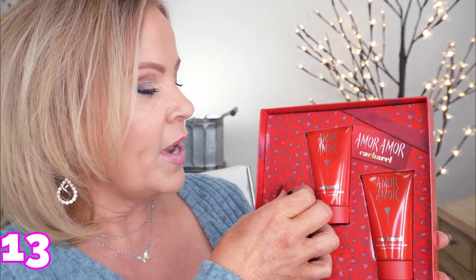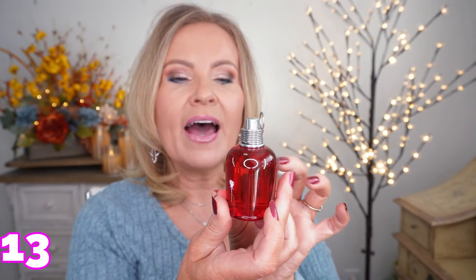This gift set is Amor Amor by Cacharel — it's a perfume. It comes with two lotions and the perfume, and the bottle is such a unique shape that it would look beautiful just displayed on your dresser. It's not a super heavy perfume smell — it's got a little bit of a fruity, floral fragrance to it. I ordered this blindly to show you and I really like it. It lasts about four to five hours, or longer if you put it in your hair or on your clothes. You wouldn't even need to add a bow — just gift it as is.